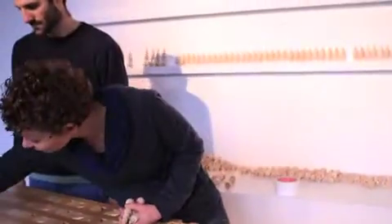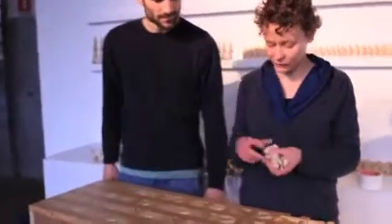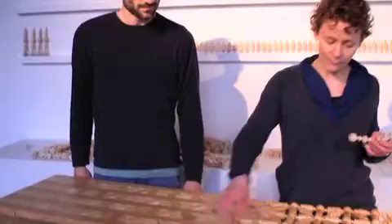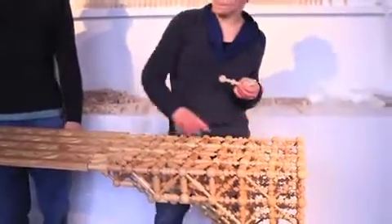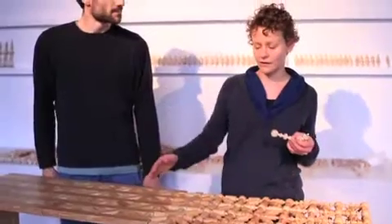We actually tried to show that it starts with a rectangular piece of wood and then slowly by turning and placing pieces on the table. Basically the whole table tells the story of how it was made, step by step.